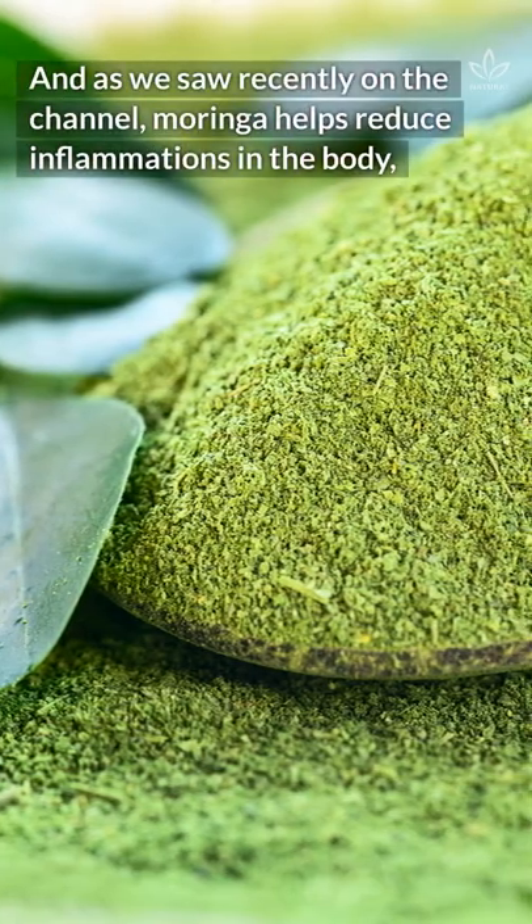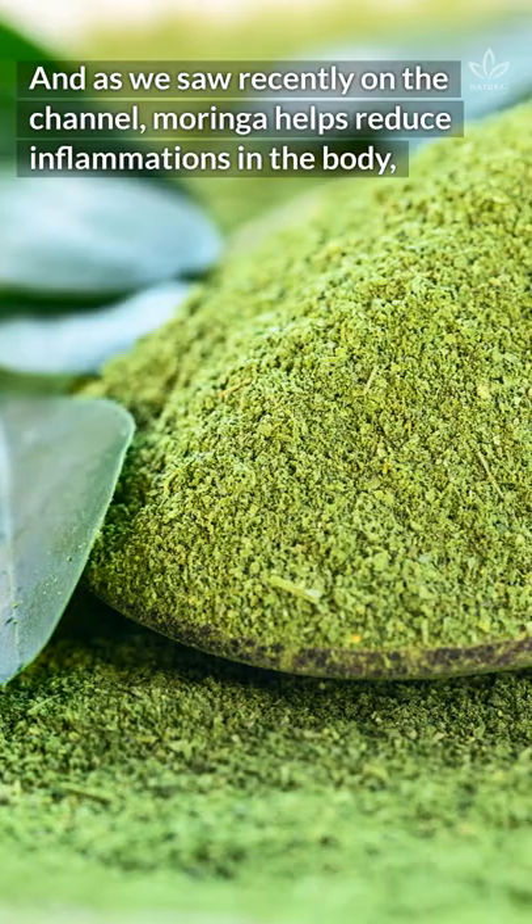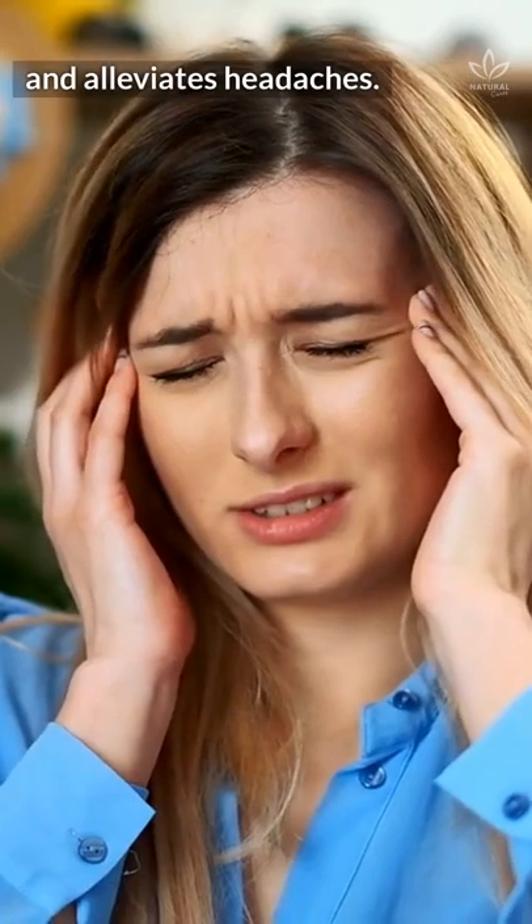As we saw recently on the channel, moringa helps reduce inflammations in the body, lowers cholesterol and blood pressure, and alleviates headaches.